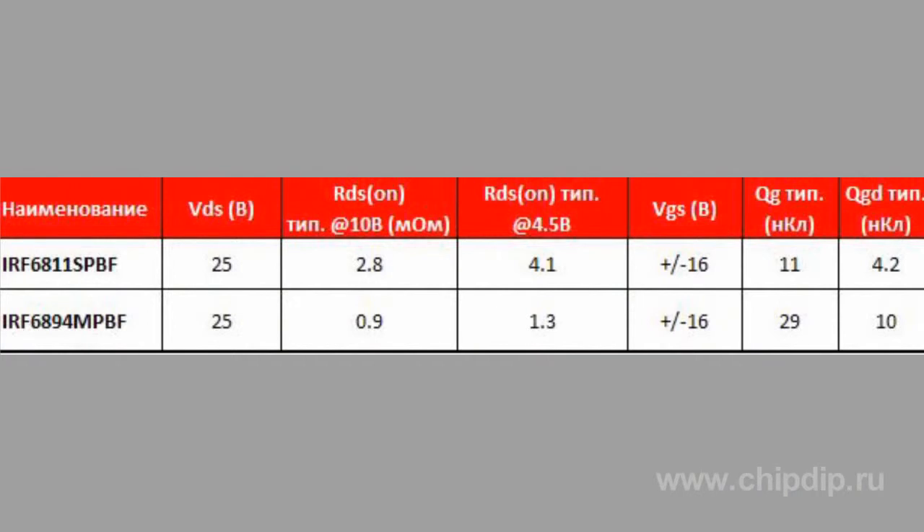In addition, these transistors exhibit ultra-low gate resistance, thus increasing their efficiency by minimizing dynamic losses.